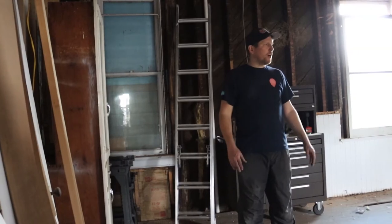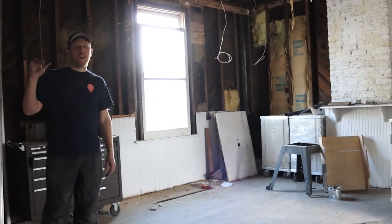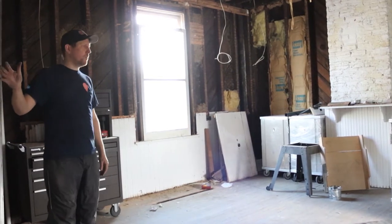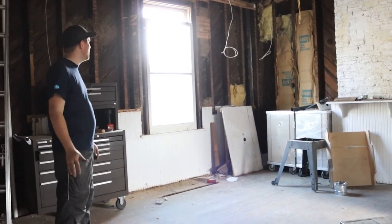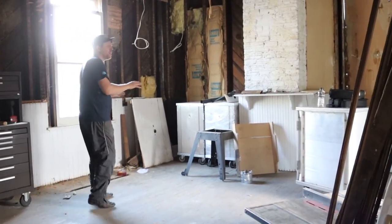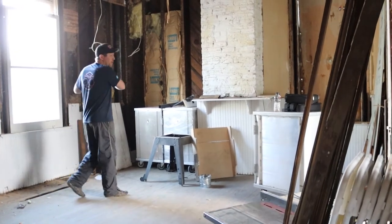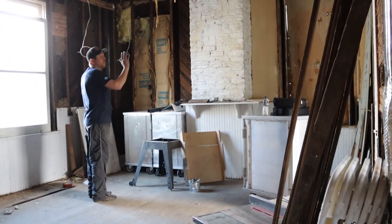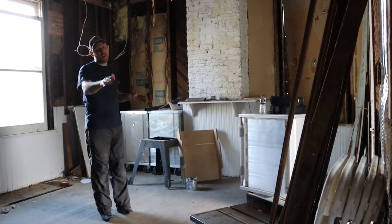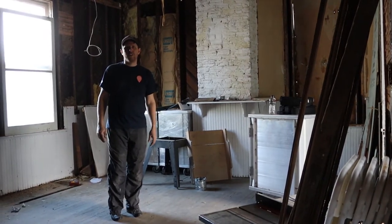Now we are in our kitchen, the next room off the dining room. As mentioned, on the left side we are taking down the wall to connect the dining room with the kitchen. Another big change here is we're going to put a wall up to create a nice big pantry, and then we'll probably have a big island — though we're not certain yet on the exact layout of the kitchen.